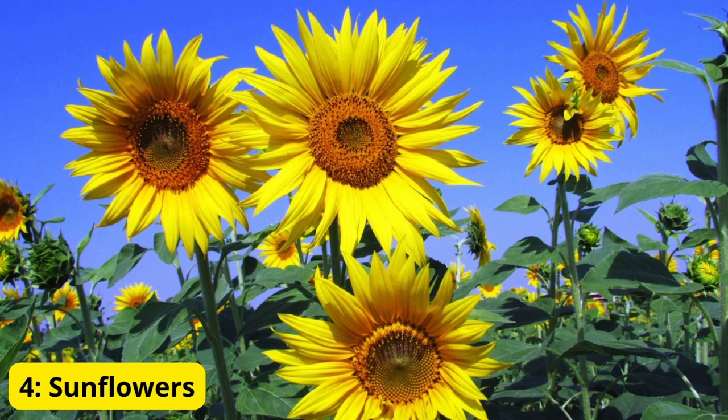4. Sunflowers. Our fourth flower is the sunflower, known for its cheerful yellow blooms and impressive height. Sunflowers are not only beautiful but also versatile. They can be grown for their seeds, which are a healthy snack, or just to add a bright splash of color to your garden. Sunflowers are easy to grow and thrive in sunny spots. Their large, vibrant flowers attract birds and pollinators, making your garden a lively place.